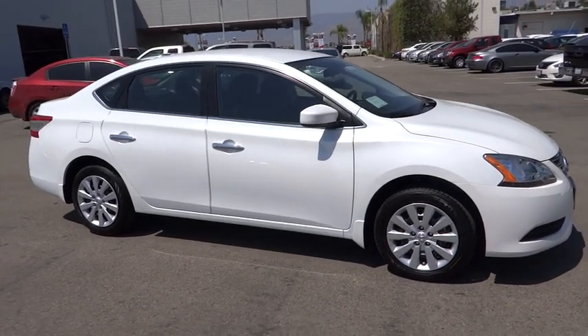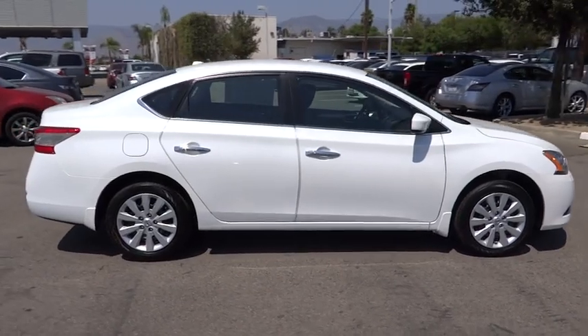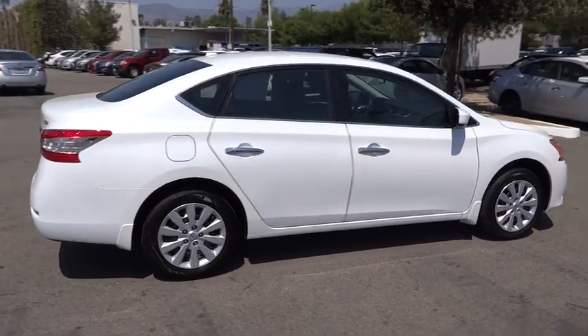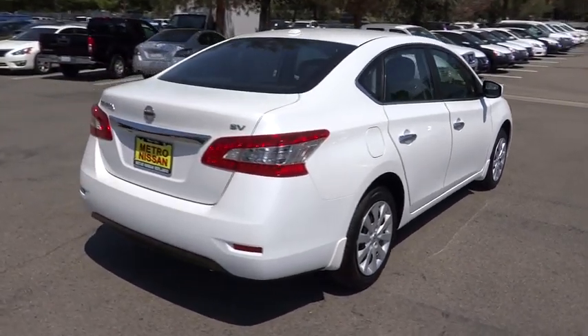2015 Sentra. With its spacious and versatile interior and stellar 34 miles per gallon fuel efficiency, the Nissan Sentra is the obvious choice for anyone who wants to enjoy a stylish and comfortable ride.